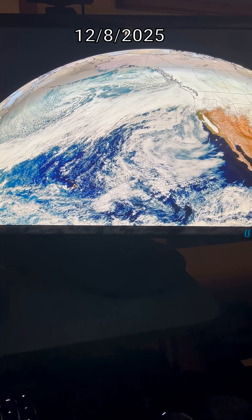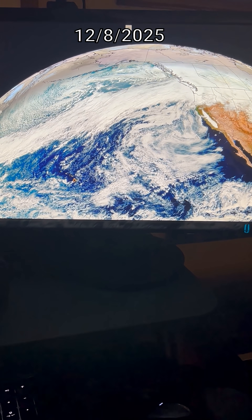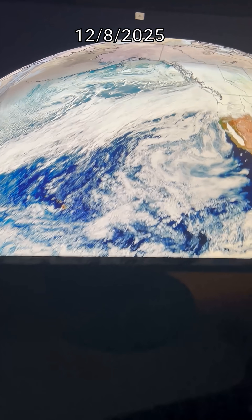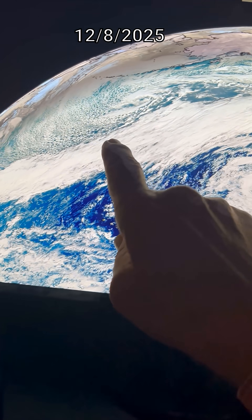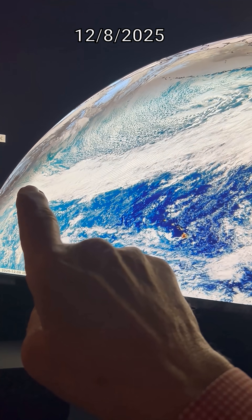We have an atmospheric river aimed right at us, and it's a classic. It's what we used to call a Pineapple Express, but the new name is Strong Atmospheric River. This is a beautiful example — you can see we're up here in the Pacific Northwest, and you can track it all the way down this moisture source into the subtropics.